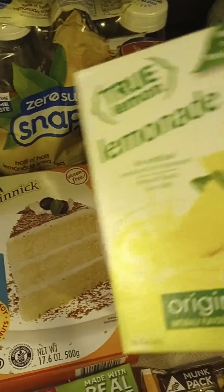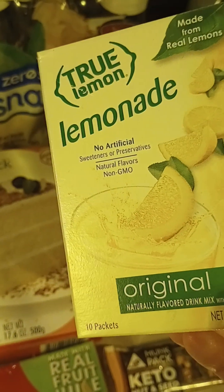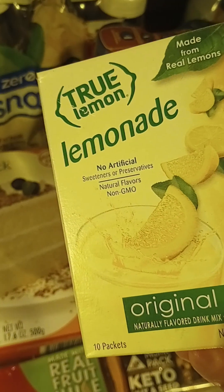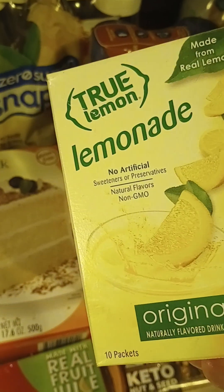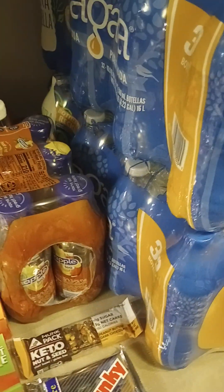I've been mixing this with an old Ibotta item I've had for a while — mixing the two half and half — and I like it a lot that way. And then I got two more of the 32 packs of water for $7. They had the deal again.